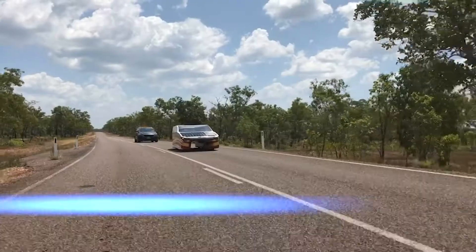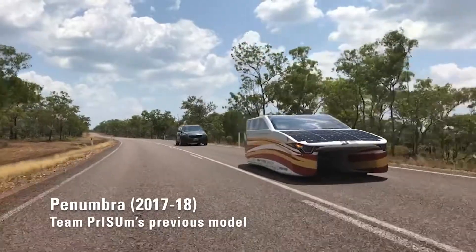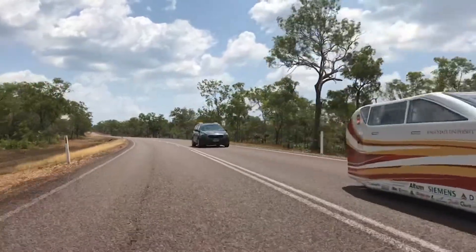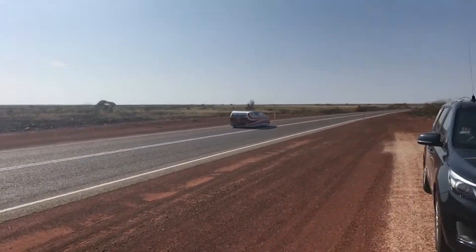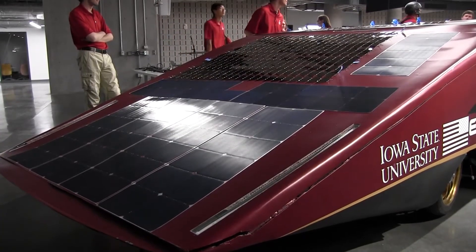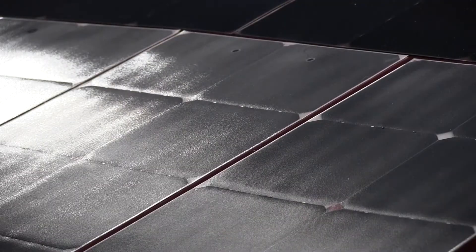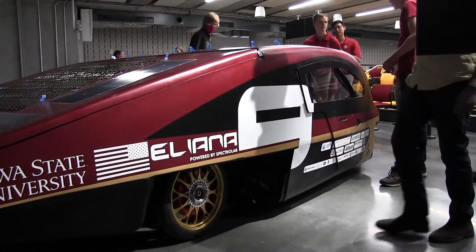The first major difference between Penumbra and Eliana is that Eliana is almost exactly half the weight. Some of that is because Penumbra had four passengers and we have two. A lot of the weight difference is also caused by a redesign of our suspension architecture. Essentially our suspension is glued to our car, whereas with Penumbra their suspension was welded to the roll cage, and that's going to add some weight.